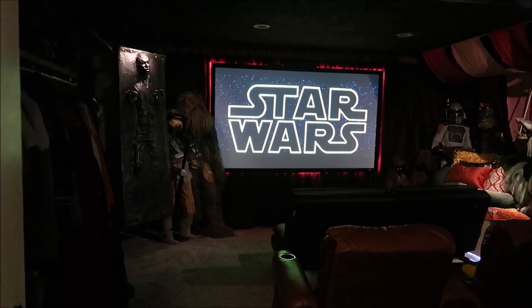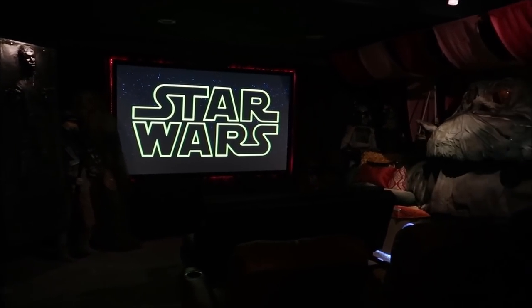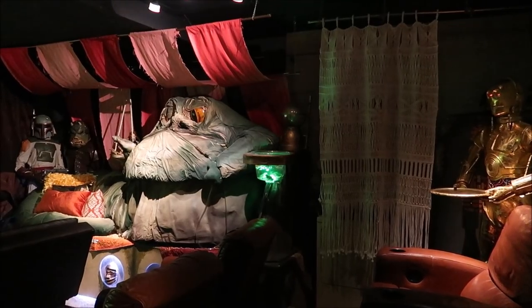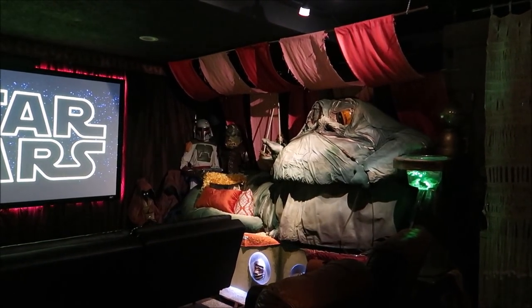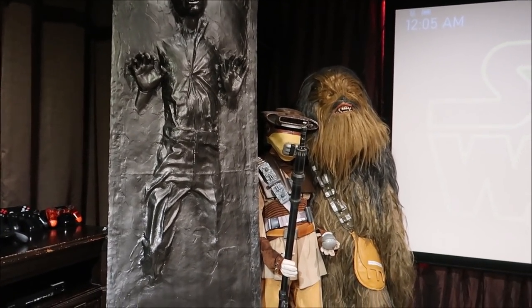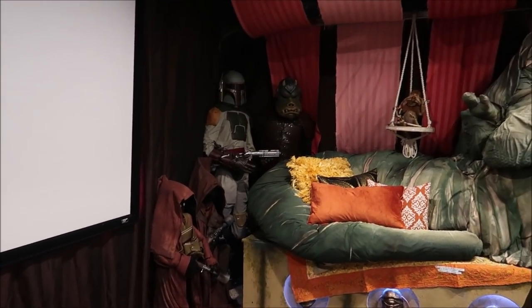The reason they call it Jabba's Hut is because they have a Jabba the Hutt Palace movie theater. They also have a Star Wars themed bedroom, but this movie theater — oh yeah, this is where I'm spending all of my time. Look at this — so many things happening in here. It could be the coolest movie theater I've ever seen. You have all your favorite Star Wars characters in here including Jabba the Hutt, carbonite Han, Chewbacca, and Boba Fett. Wow.